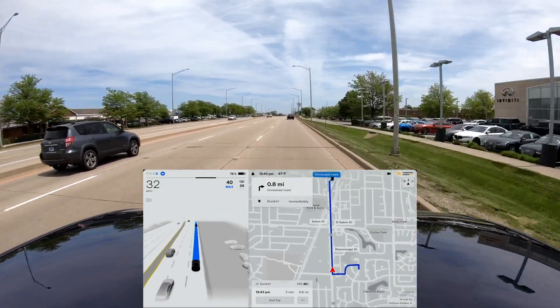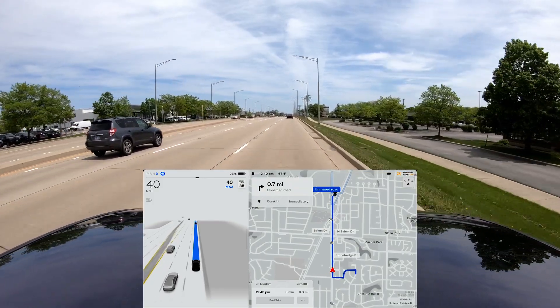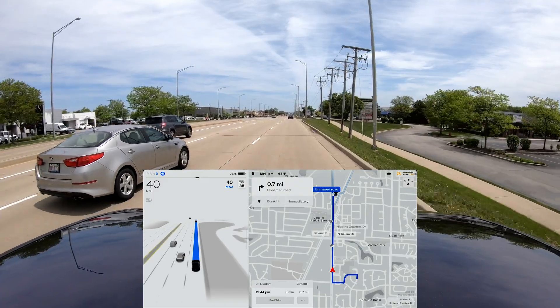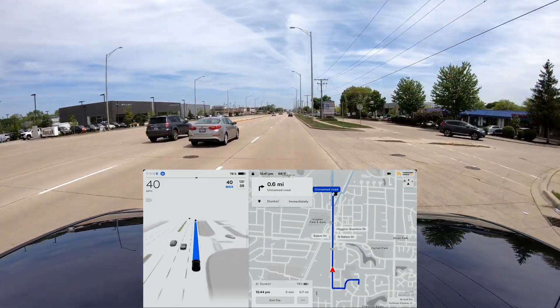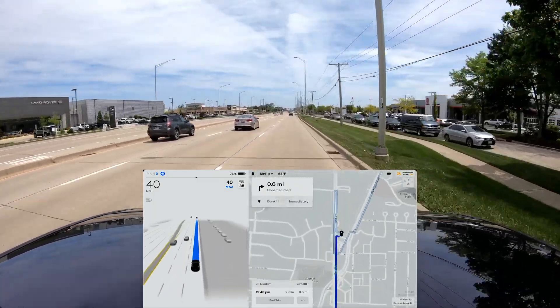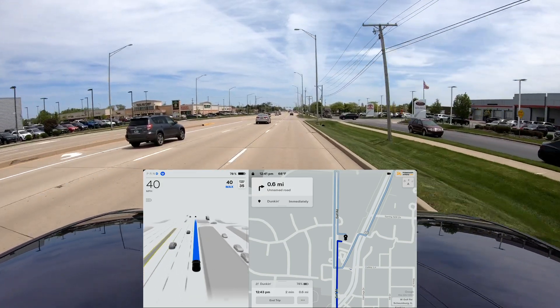Coming up here, you can see the route — I'm going to be pulling into the Dunkin' Donuts parking lot, heading through the drive-through, and then coming out onto Higgins Road. It's going to be a very challenging left turn, and I'm going to let it try to attempt a U-turn. It's not the normal path — there's actually a shorter way to get through there — but I'm going to let it do its thing.